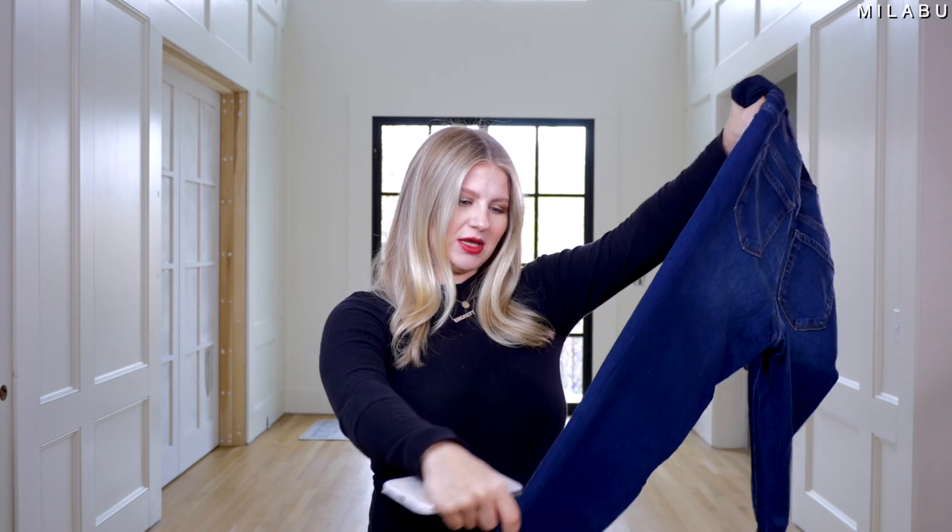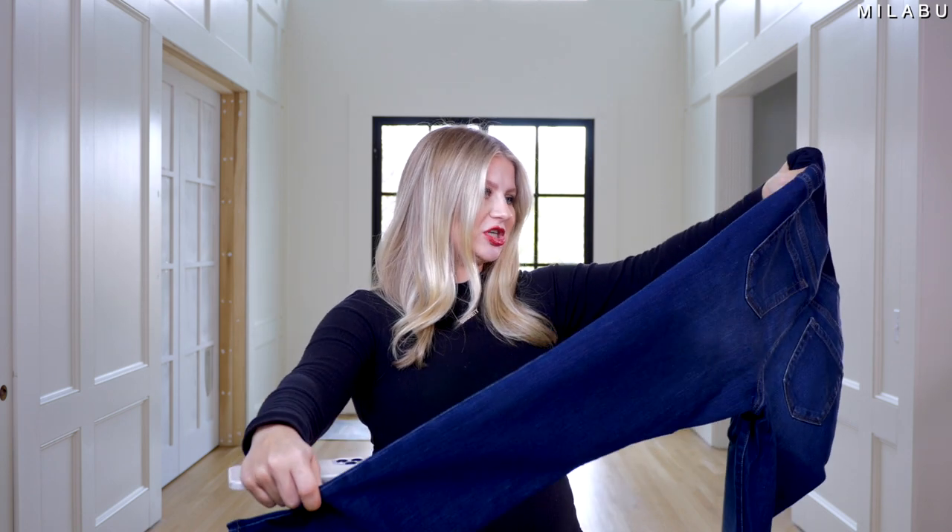Let's try on the first pair. The first pair is by Isabelle Maternity by Ingrid and Isabelle. This is $29.99 — their high rise crossover panel skinny maternity jeans. I picked up a US size four and a six, depending on how I'm gonna fit in either one. Let's try them on because I like the color of them. They're very stretchy.